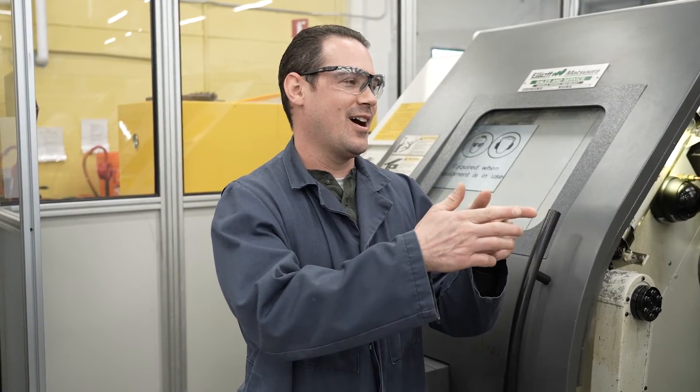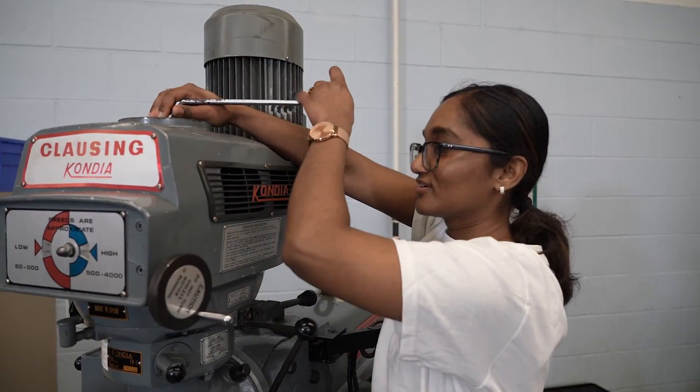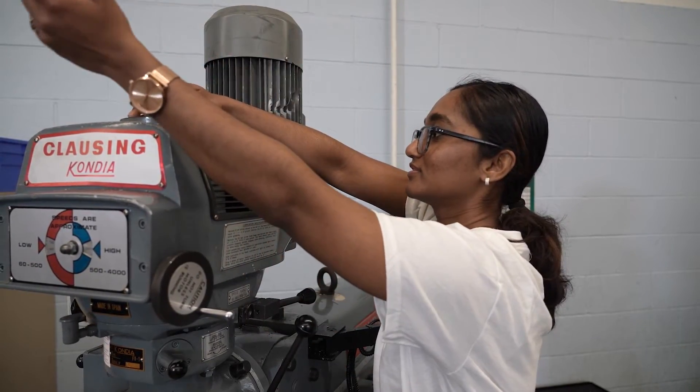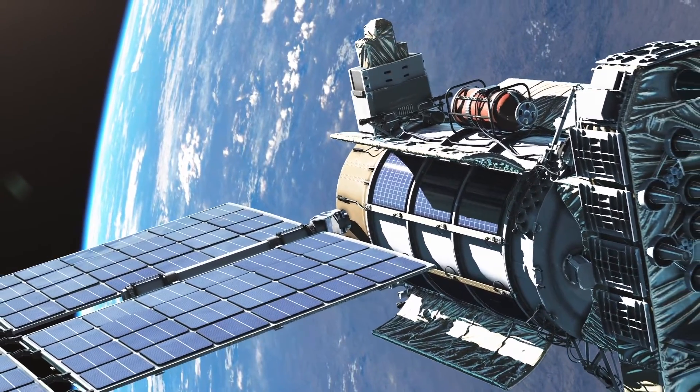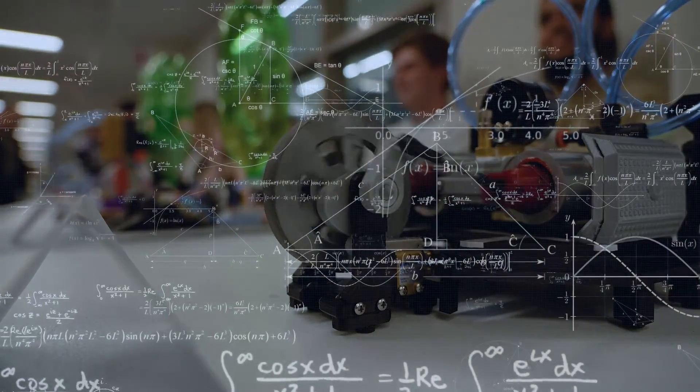My professors are so supportive and encouraging. I enjoy that they make time for us, and if we have any particular problem they will ensure that they give us that attention to make sure that we excel. The mechanical engineering technology faculty have a wide range of backgrounds, from industrial experience in aerospace and robotics to injection molding manufacturing, to computer science degrees, to mathematics degrees.